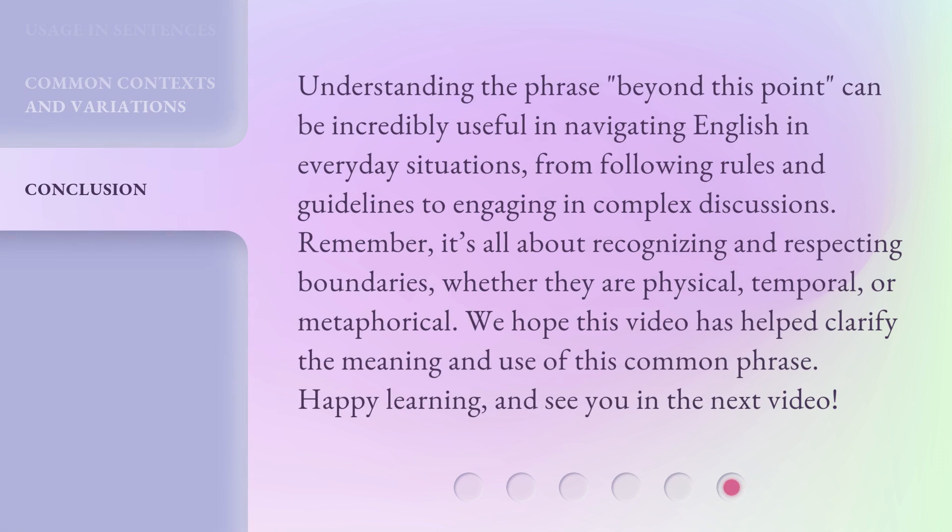Understanding the phrase 'beyond this point' can be incredibly useful in navigating English in everyday situations, from following rules and guidelines to engaging in complex discussions. Remember, it's all about recognizing and respecting boundaries, whether they are physical, temporal, or metaphorical. We hope this video has helped clarify the meaning and use of this common phrase. Happy learning, and see you in the next video!